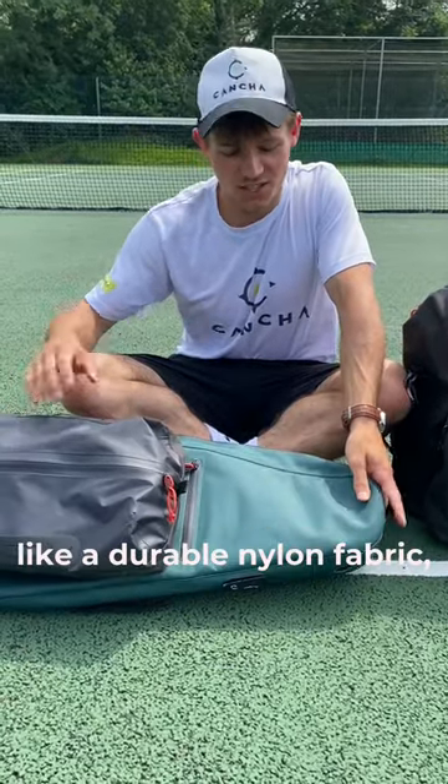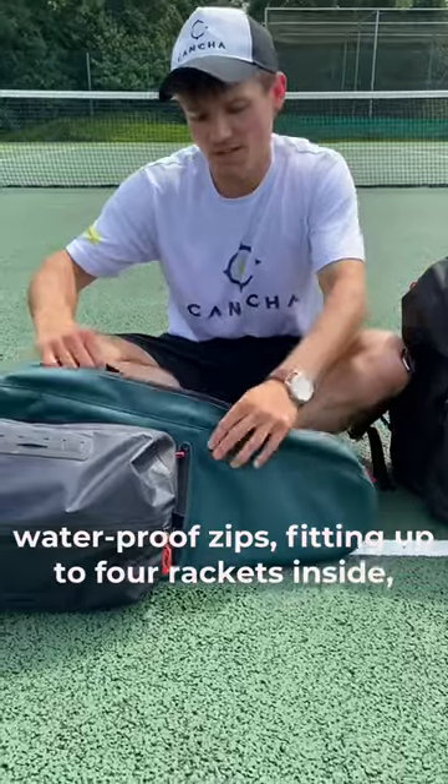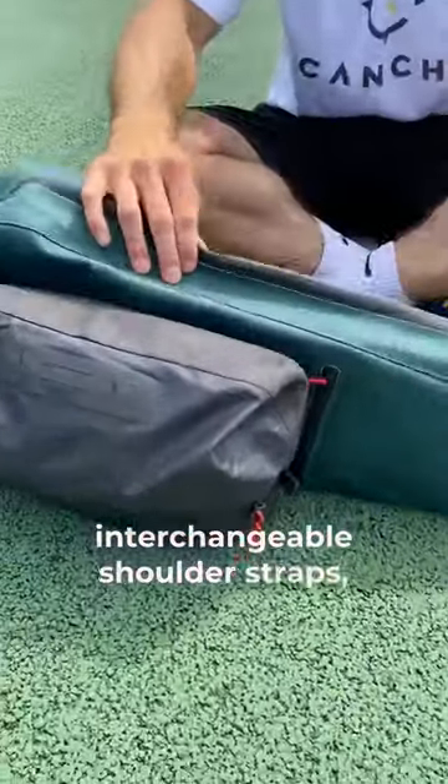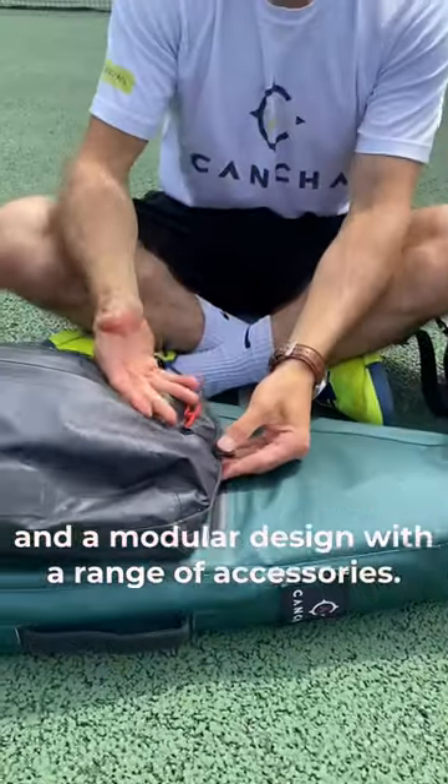They've got some seriously cool features like durable nylon fabric, waterproof zips, they hold four rackets inside, interchangeable shoulder straps and a modular design with a range of accessories.